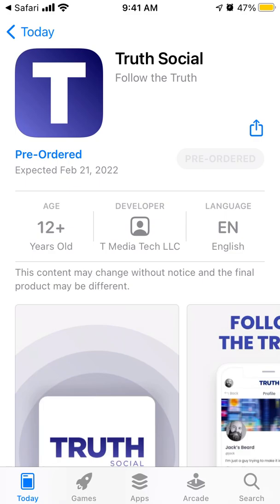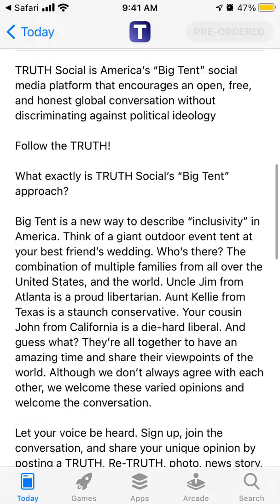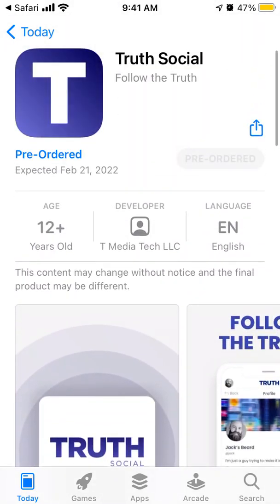You don't need to pay anything or subscribe — it will just say that it is pre-ordered. I think it means that on February 21st, 2022, it will be automatically downloaded to your device. So that's how you get the app — hope that is helpful.